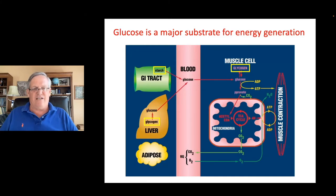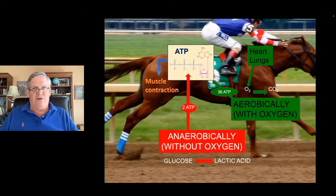Glucose during rapid exercise can provide ATP two different ways. It can do it aerobically by burning glucose to produce carbon dioxide and water, producing a lot of ATP. In a pinch, when the horse is really needing to exercise hard, it can use glucose anaerobically to produce ATP very fast, but it produces lactic acid, which is self-limiting in terms of how much energy the horse can derive from this anaerobic glucose utilization.